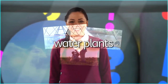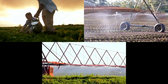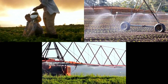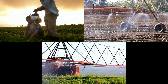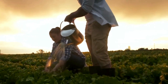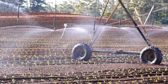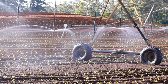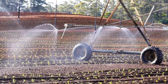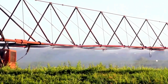Water plants. The seeds are now small plants. Farmers need to water the plants. Some farmers water the plants by hand. Some farmers have machines to water their plants. This is a small machine. And this is a big machine.